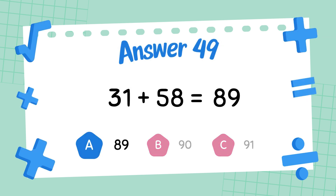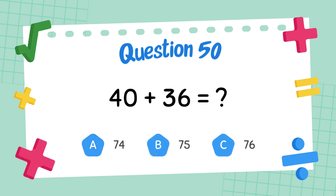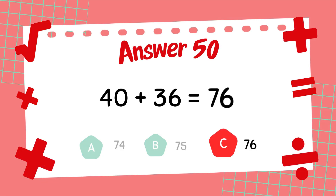What is 21 plus 58? The answer is 79. What is 20 plus 36? The answer is 56. What is 40 plus 36? The answer is 76.